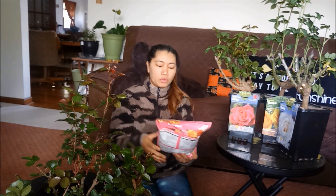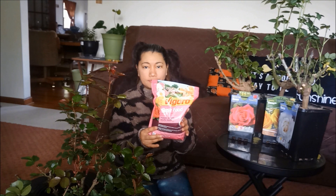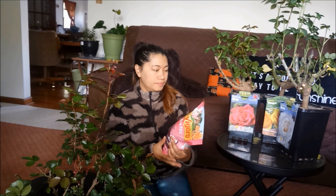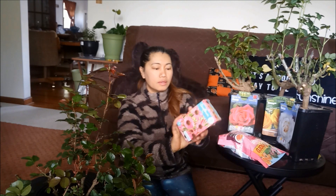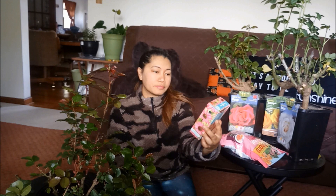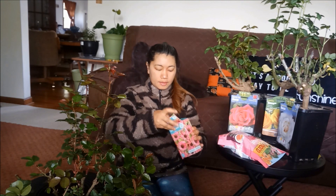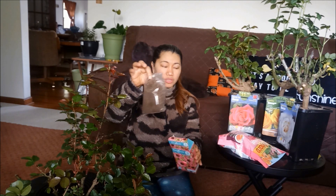Nakuha din namin itong rose food. At nakuha din namin itong cornflower — ito ay $2.98, so $3.98. Cornflower pink. Tatlong roots siya. Ayan ito siya — tatlong roots.